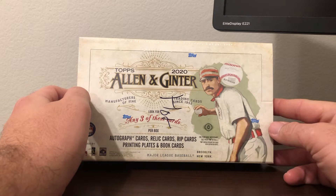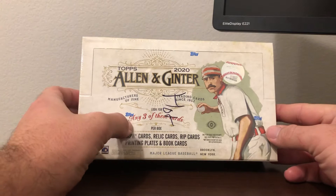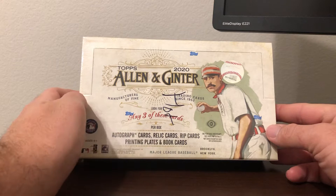As most may not know, there is a hot box, one per case. It has the foil parallels in it and usually there's a special card like short print autos, relics, something of that nature. As you can see, there are three of those cards including an autograph card, relic card, rip card, printing plates, and book cards.